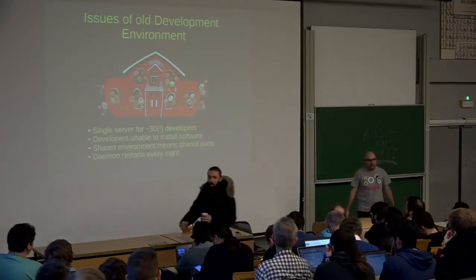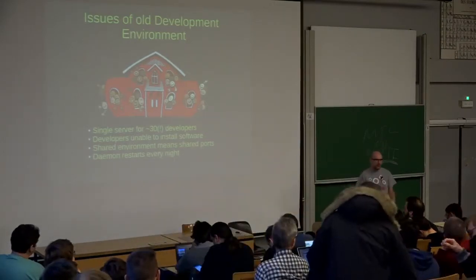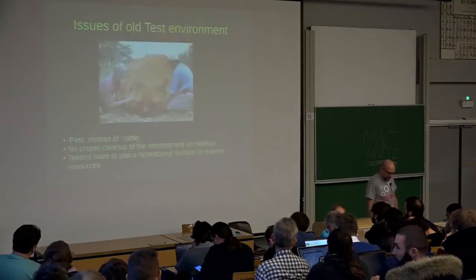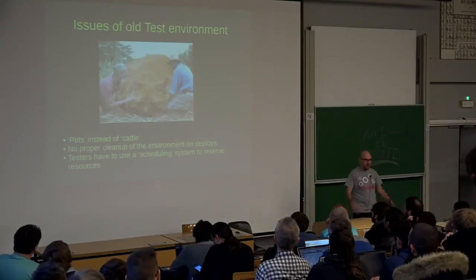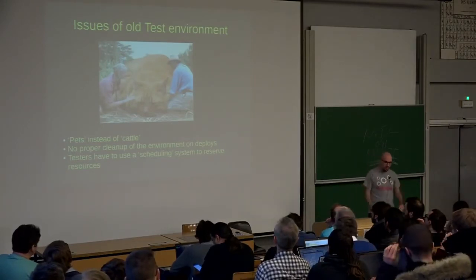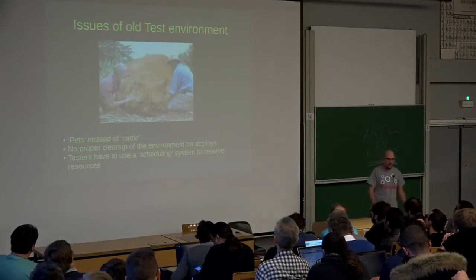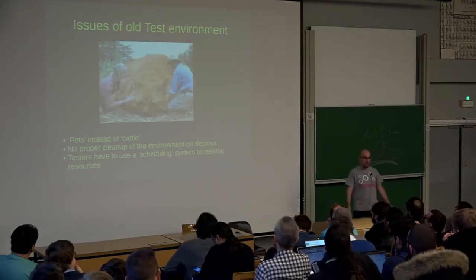One other funny thing is that we had to do a daemon restart every night so that we just freed up all the memory and resources that were allocated to the daemons. On our testing environments, we had fixed resources for our testers, so we had to build up a couple of virtual machines and some bare metal servers for them in order to test — they would just redeploy the application itself. We had to be a bit careful with these environments, and if one of them went down, it was a bit of a problem even though it was a testing environment.